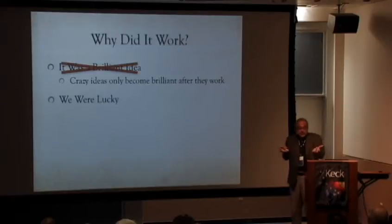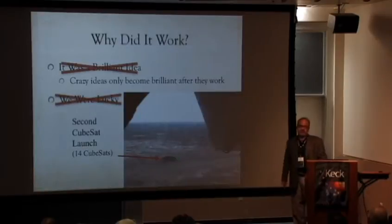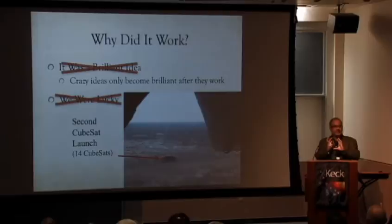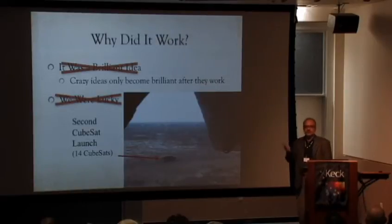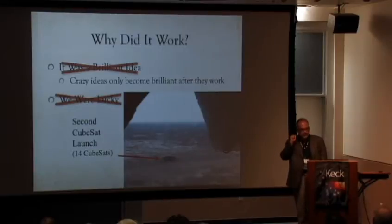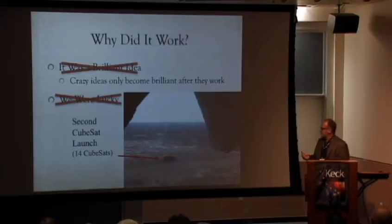Were we just lucky? No — that's the second CubeSat launch: 14 CubeSats in a big hole in Kazakhstan. That was the day I was ready to quit, because truly the entire funding stream for CubeSats was in that hole. We had 14 universities that struggled and put $40,000 down to fly on the Dnepr, which had never failed — and it put itself in Kazakhstan. So I don't consider ourselves lucky.